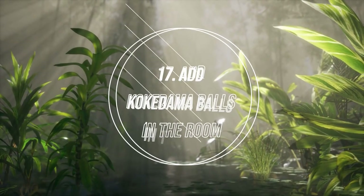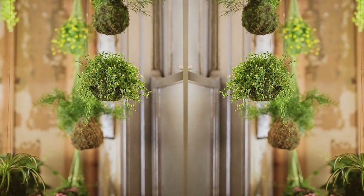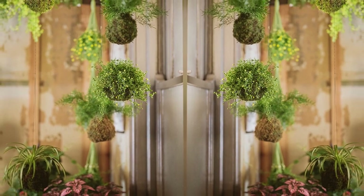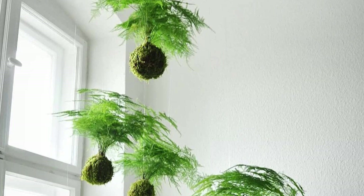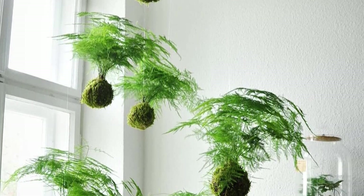Number 17: Add Kokedama Balls in the Room. Kokedama Balls look beautiful and are also a self-sustaining practice. Kokedama fresh air plants purify the indoor atmosphere by dissolving harmful benzene and converting carbon dioxide into breathable oxygen.